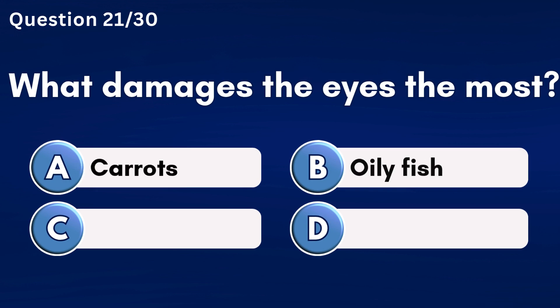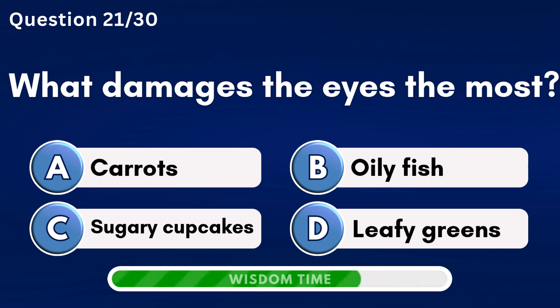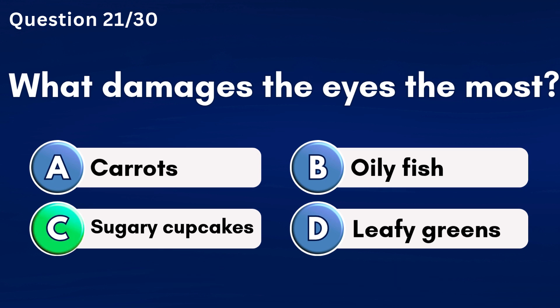What damages the eyes the most? Answer C: Sugary cupcakes.